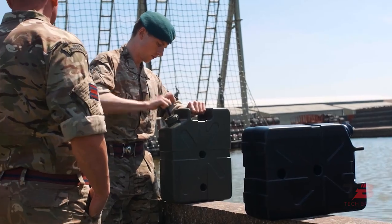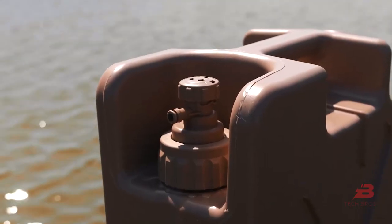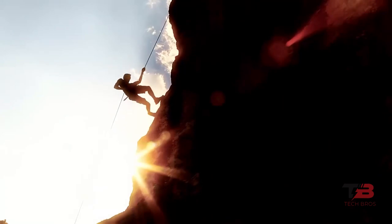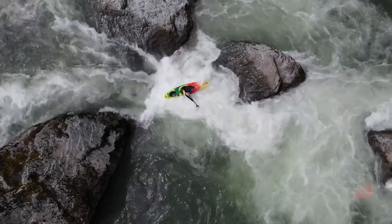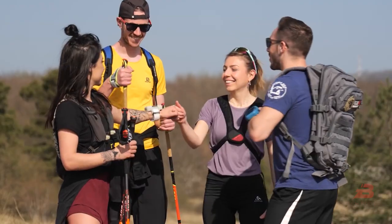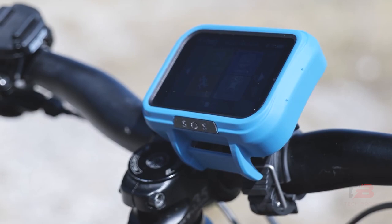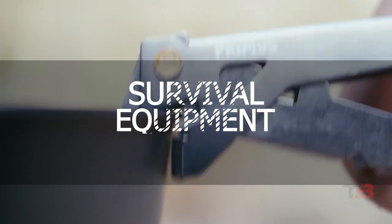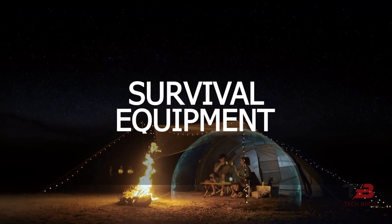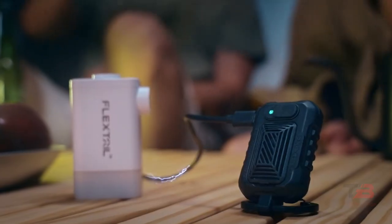Whether you want to go on day hikes or week-long backpacking trips, it's best to be ready for anything. The weather can turn on you in an instant. You could get lost, dehydrated, or harmed. Having a survival kit is essential. In this video, we will showcase 10 modern survival equipment that you absolutely need. If you don't want to miss any of these incredible innovations, keep watching the video.